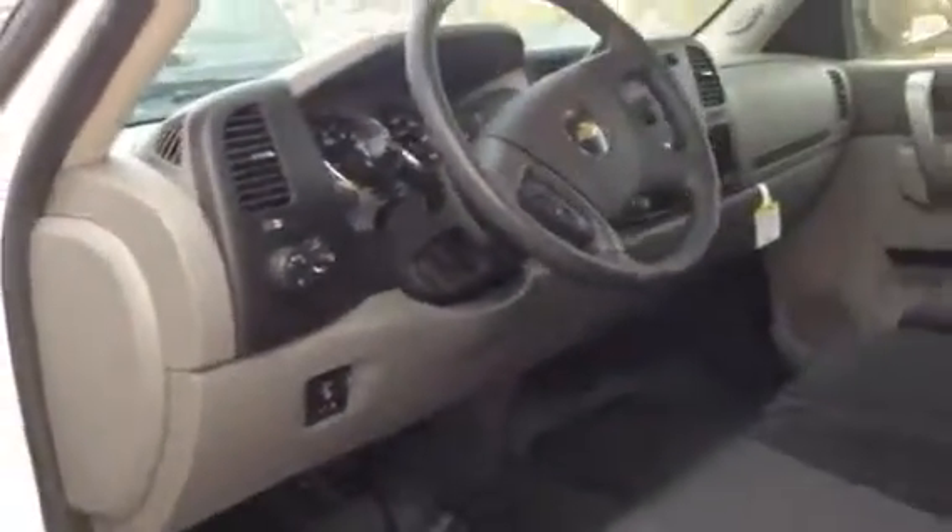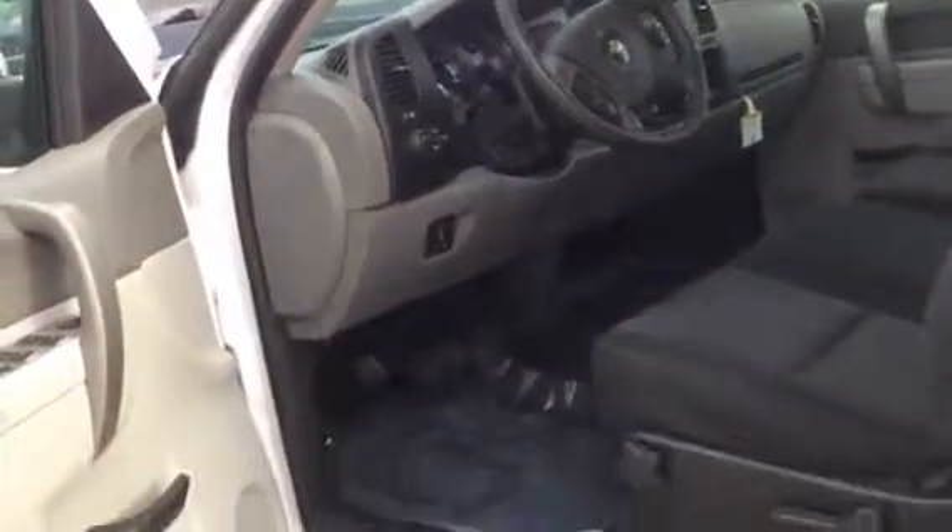Just a nice vehicle, it's got very low mileage — 19,456 miles.